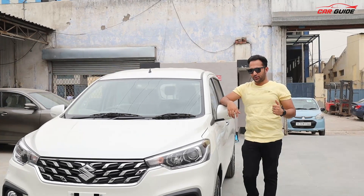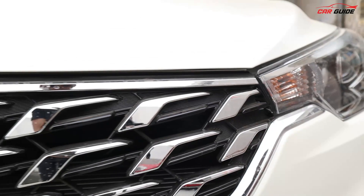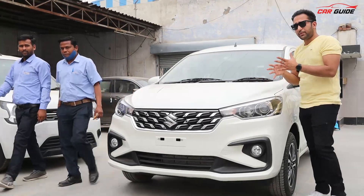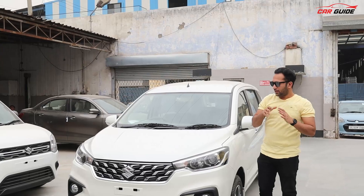Talking about the overall changes, the grille is the major change which you will see at the front. I think this grille looks a little more premium and better than before — it just feels better overall.